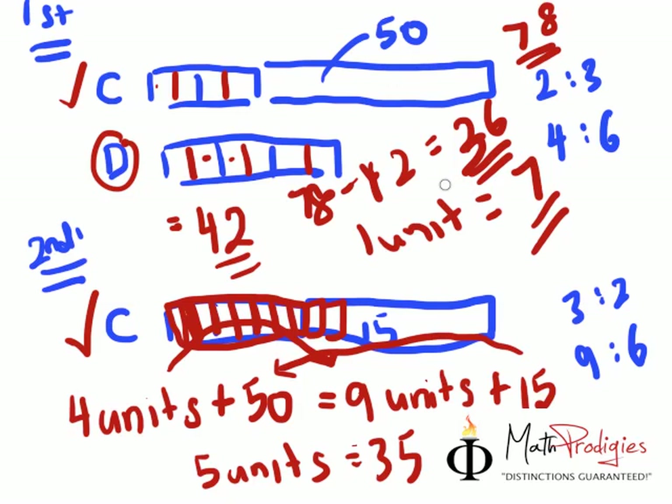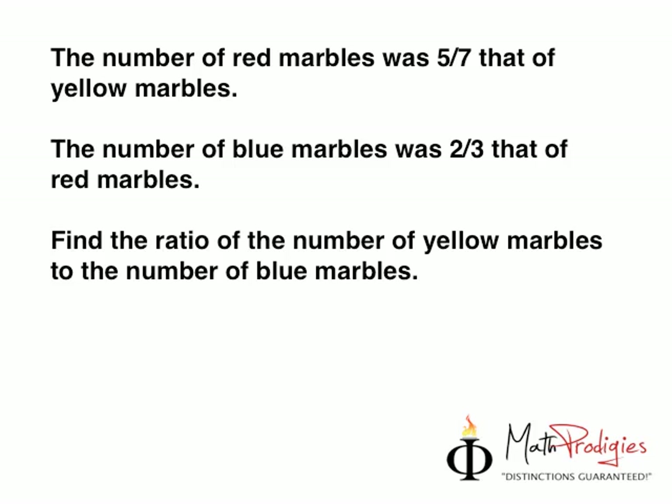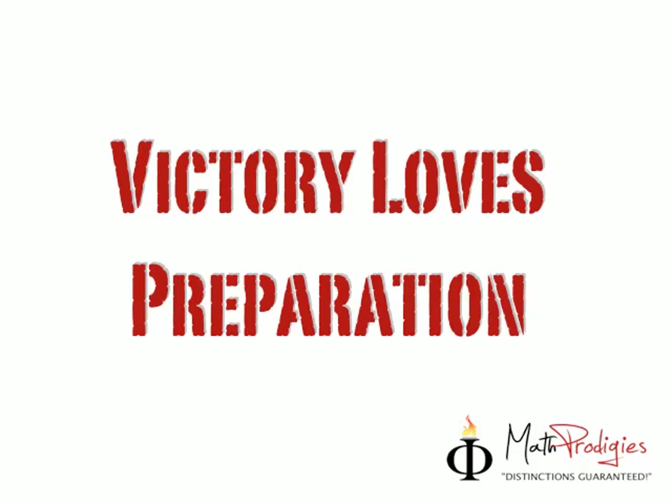If you got it right, high five — you are a math prodigy. Good job. Now for those of you who have been complaining, I'm going to give you a simple question today. The number of red marbles was 5 to 7 that of yellow marbles. The number of blue marbles was 2 to 3 that of red marbles. Find the ratio of the number of yellow marbles to the number of blue marbles. Very easy. Remember, at the end of the day, be prepared — because victory loves preparation. This is Coach Saifu signing off. You are a math prodigy. Good job.